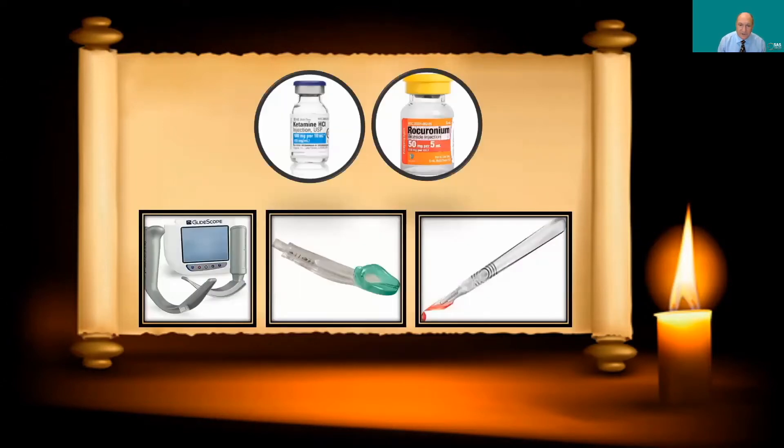Awake tracheal intubation has a very high success rate. However, in these difficult airway situations there is risk of loss of the airway, so you have to be ready with backup plans. I always have an induction agent and paralytic ready — typically ketamine and rocuronium — in case things get into a bad situation. You also want rescue devices available: a video laryngoscope, a supraglottic airway, and a surgical airway kit, because in rare circumstances you might have complete airway obstruction with a can't-intubate, can't-oxygenate scenario requiring a scalpel.